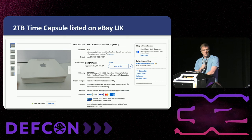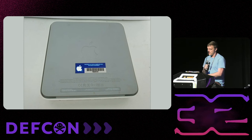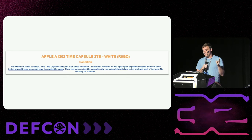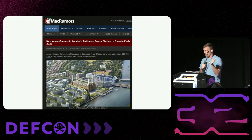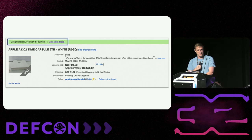I built up a good database of alerts and keywords. Eventually I got alerted to a time capsule listed in the United Kingdom. It had a sticker on the back saying 'property of Apple Computers Inc, expensed equipment.' The description said it was part of an office clearance, had been powered up and lights up as expected, but had not been tested beyond this point. This is the perfect description — it means the device works but probably wasn't wiped. I also found an actual Apple office clearance in Google that lined up. So I placed a bid — didn't realize how big the shipping was, almost more than the device itself, but we'll take a risk.